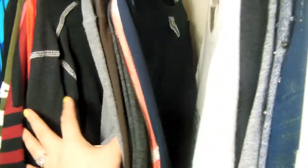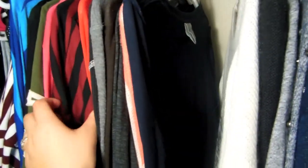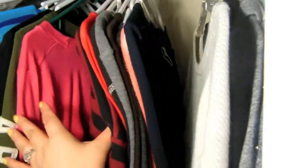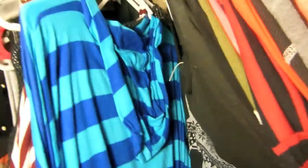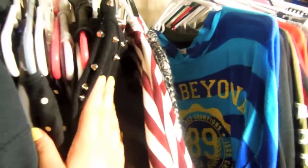This is all I have — from Hollister, True Religion, H&M, and Abercrombie. As you can tell, they are all long sleeves.